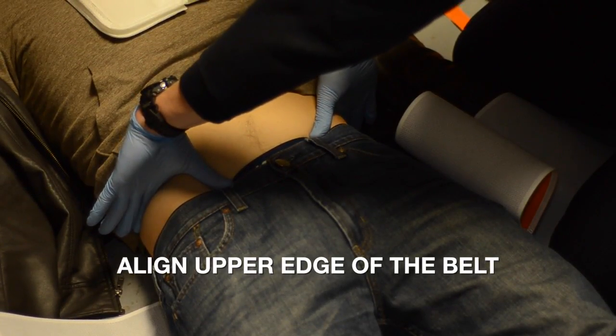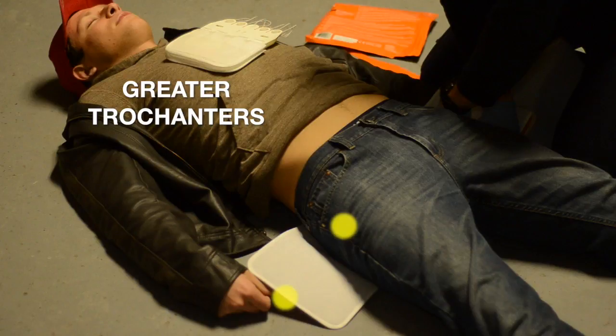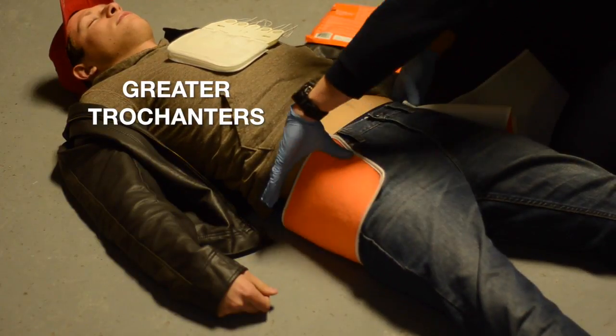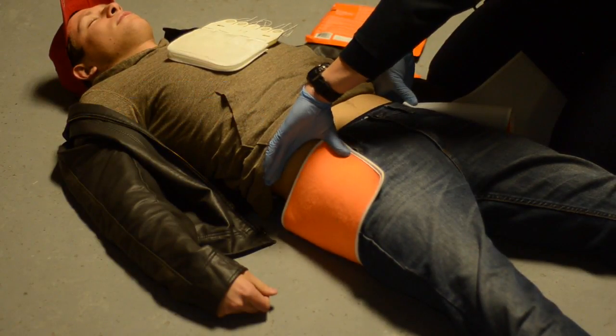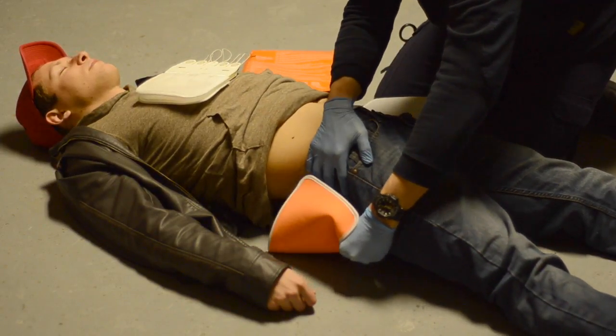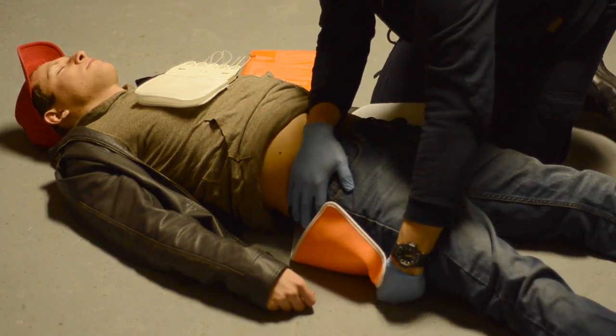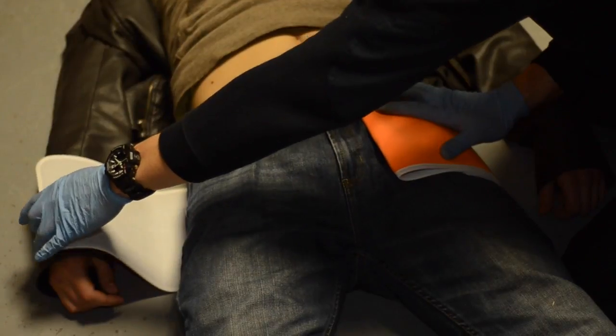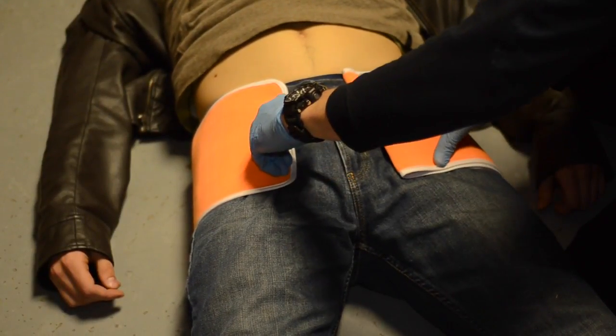The iliac crest of the patient should be aligned with the upper superior edge of the belt. If you cannot identify this anatomical landmark, try using the patient's greater trochanters. The trochanters are typically more difficult to acquire; however, if you use this reference point, the belt should be positioned so that the greater trochanters are aligned with the center of the belt, between the superior and inferior edges. In some cases, it may be necessary to gently roll the patient to correctly position the belt. When properly positioned, bring the standing end of the belt up and over the patient.